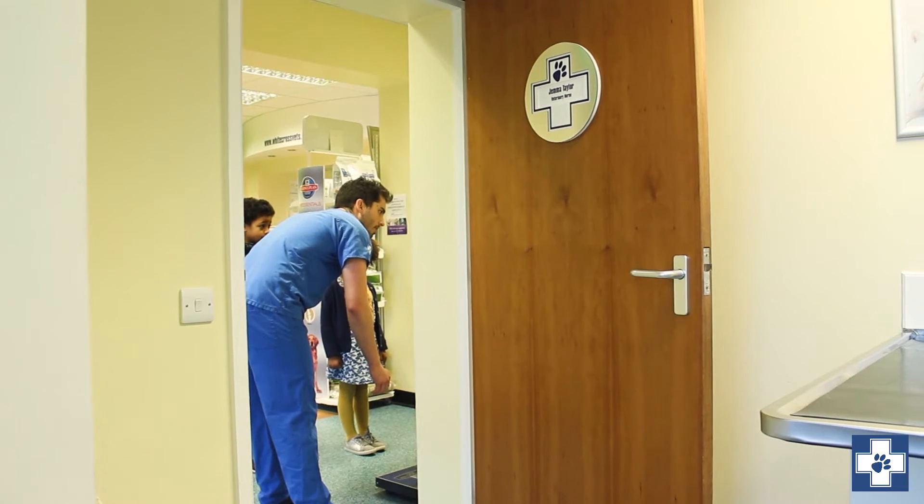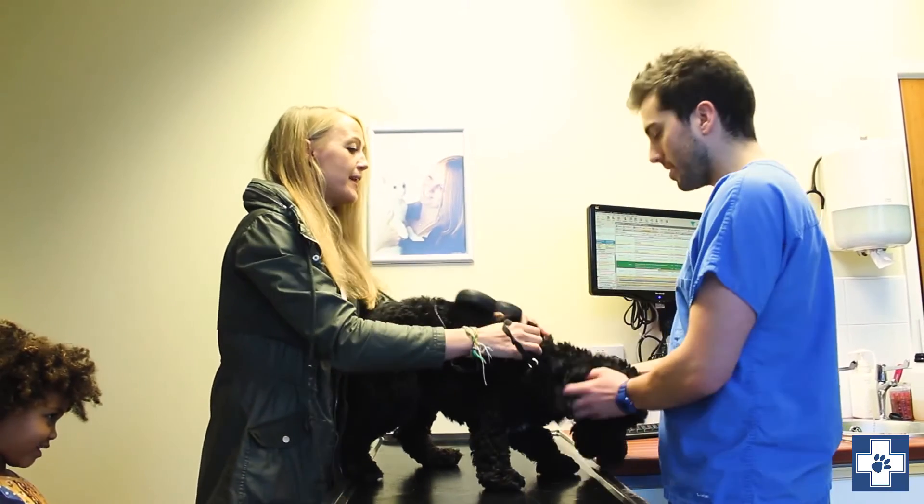Mylo came in for his annual booster and his kennel cough vaccine. With any annual booster, we give them a full health check. We check them from their nose to their tail, discuss with the owner if they have any problems and see if we can rectify that. We check his nose, his eyes, we look in his mouth, we listen to his chest, we feel his abdomen and look through his coat to make sure everything's nice and healthy.